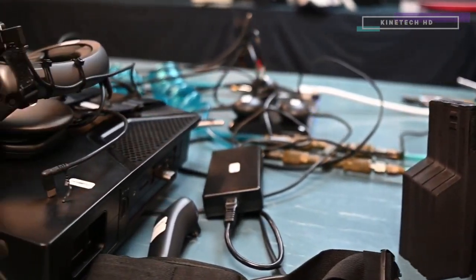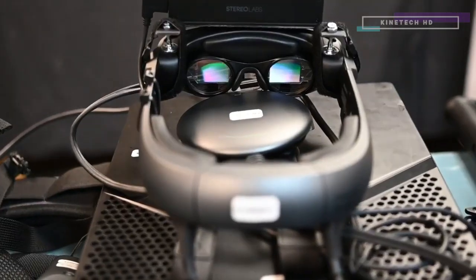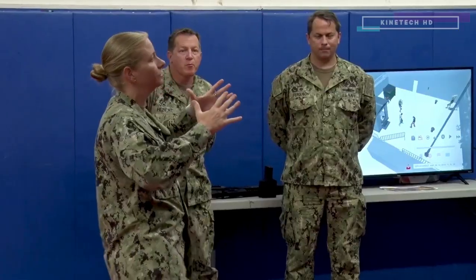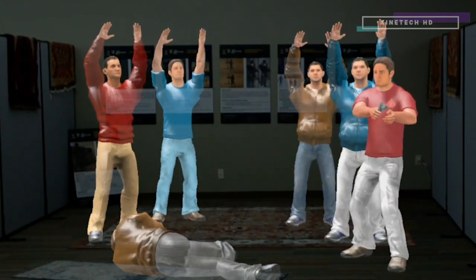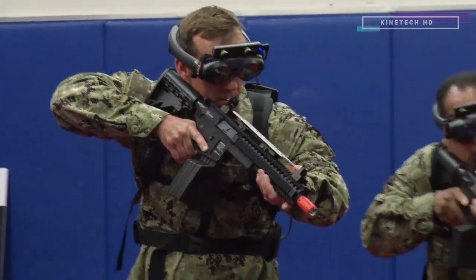If you look at the training systems throughout the Navy, we're still using a lot of legacy, traditional training methodologies. We have limited time to get sailors the training that they need. Augmented virtual reality technologies and some of the emerging peripheral devices and capabilities that come along with those are going to allow for training scenarios that we've never been able to train to before.